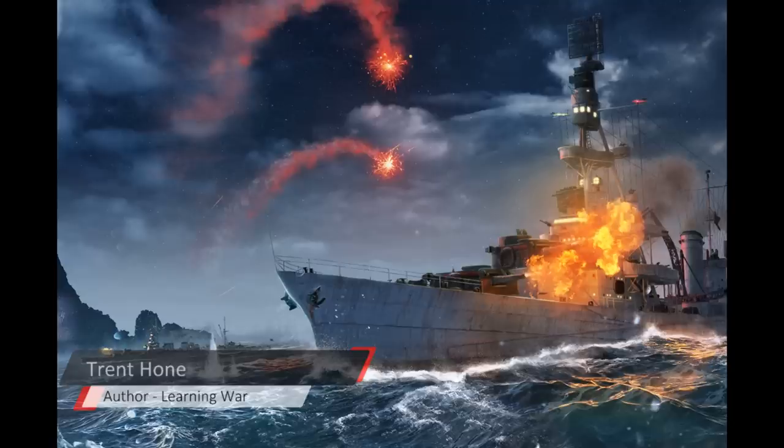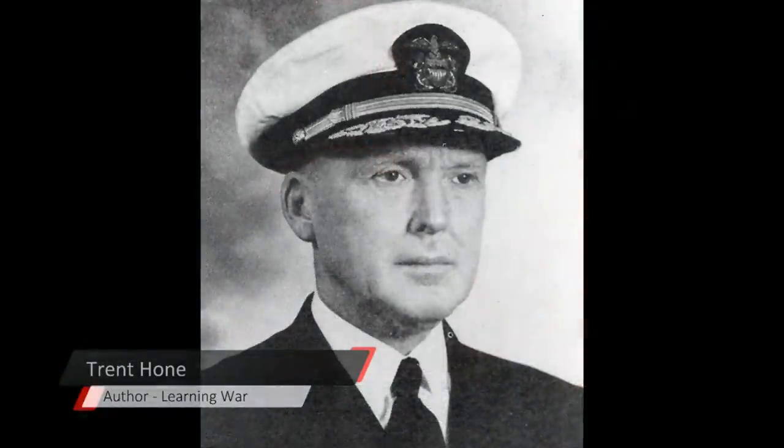The next battle, Cape Esperance in October 1942, is led on the U.S. side by Rear Admiral Norman Scott. Scott had commanded one of the defensive formations in the sound at Savo Island — the one that didn't get engaged — but he observed closely and recognized that distributed formations were a problem. The U.S. Navy had recognized this before the war. Scott sort of goes the opposite extreme: a very compact linear formation, destroyers at the van, destroyers at the rear — a 'double-header' able to engage on any flank.